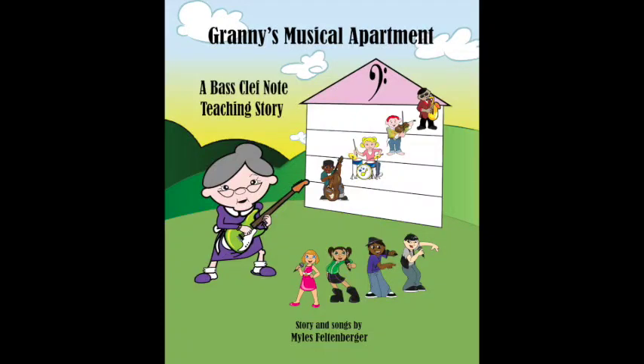Welcome to Granny's Musical Apartment. This story will teach your child to read bass clef music notes, or the low notes for the left hand of the piano. Bass clef notation is also used for many instruments such as the trombone, tuba, or bass guitar. This video contains a bass clef quiz and a first bass clef song the child can practice. The end of the video will show you how to receive free character note stickers for your piano and beginning quiz cards. You can also go to our website, www.milesmusic.com, spelled M-Y-L-E-S, for more product information.